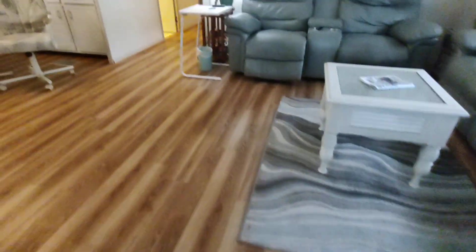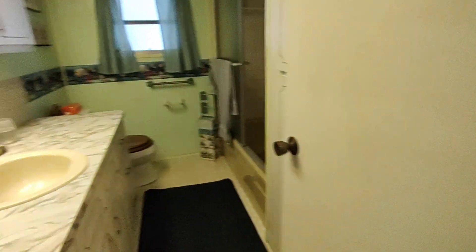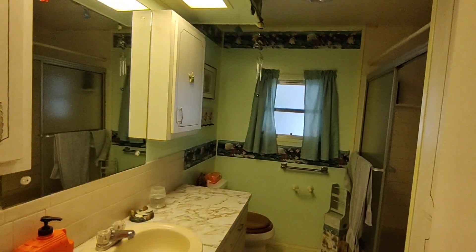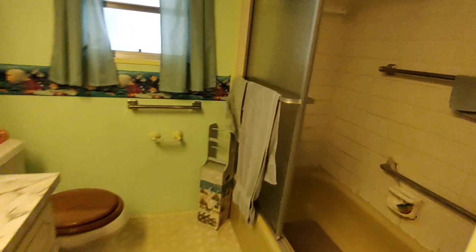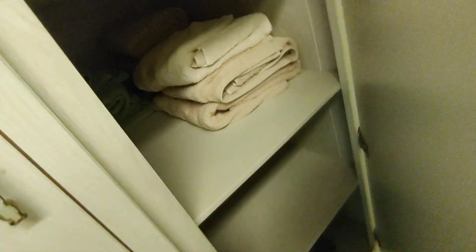Tiny little step up. Let's go back into the back of the home. It's a two-bedroom, two-bath double-wide. It's the main bathroom. Closets — they go way deep. Very large closets.